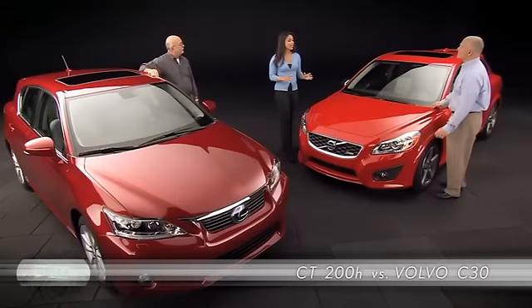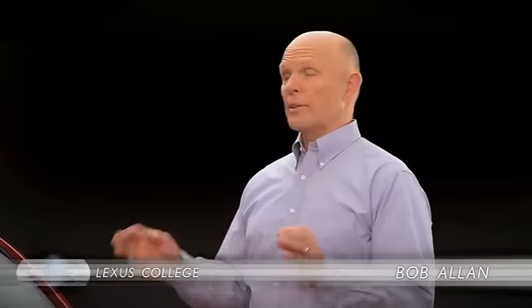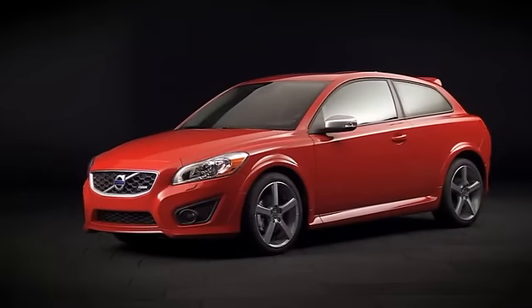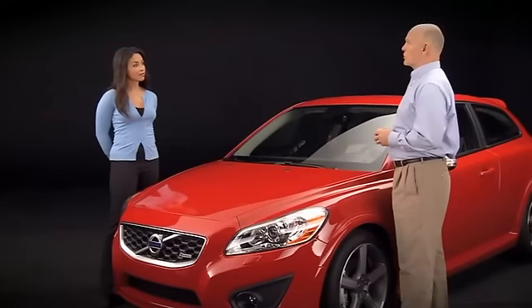So Bob, what is it about the Volvo that you think draws consumers into the CT premium segment? Well, Siobhan, Volvo has always had a very strong presence in the safety market. But with the C30, they're trying to attract a more youthful buyer. This edgy R-design version, which is a three-door version, really hits that mark pretty well. And with a five-cylinder turbocharged engine, it puts it in a performance category very close to the BMW.